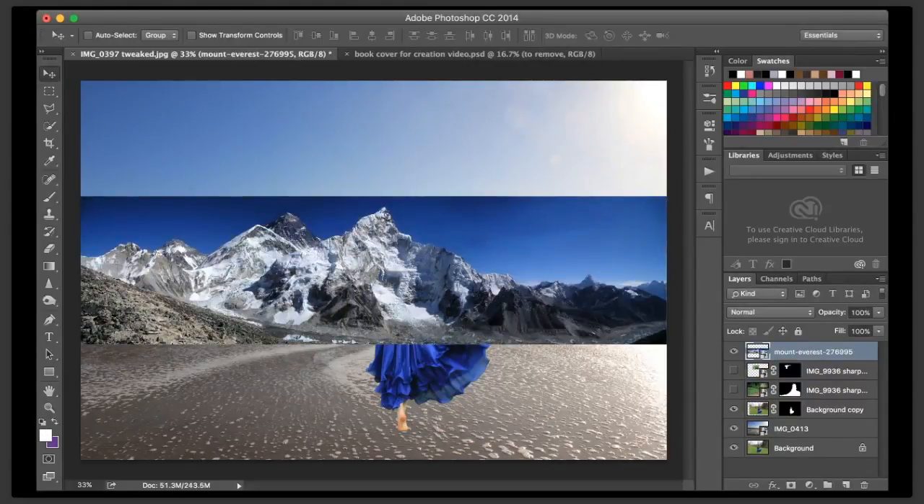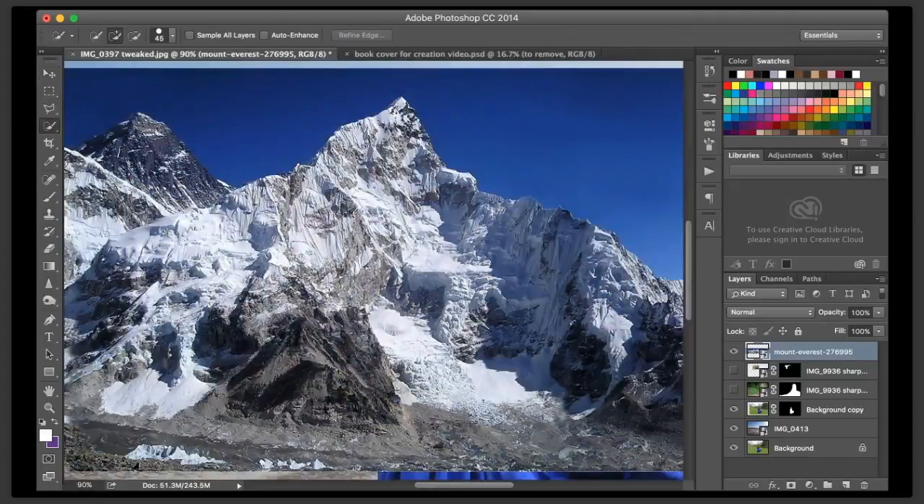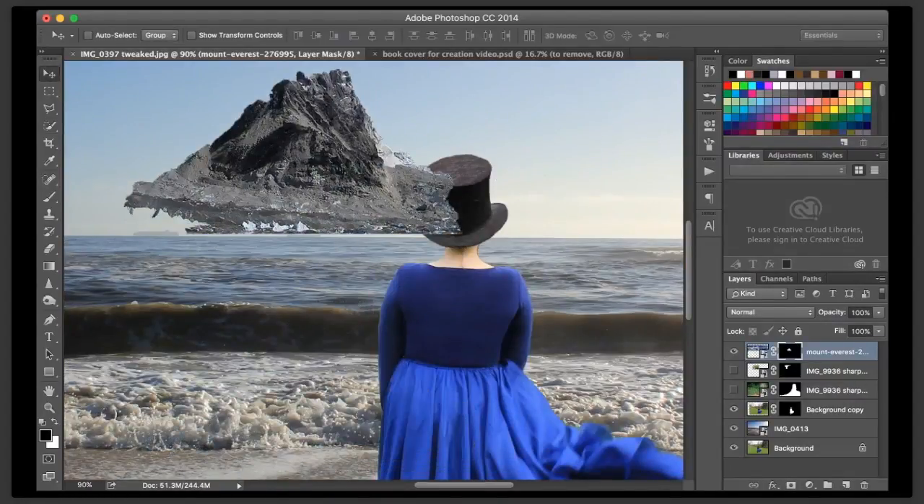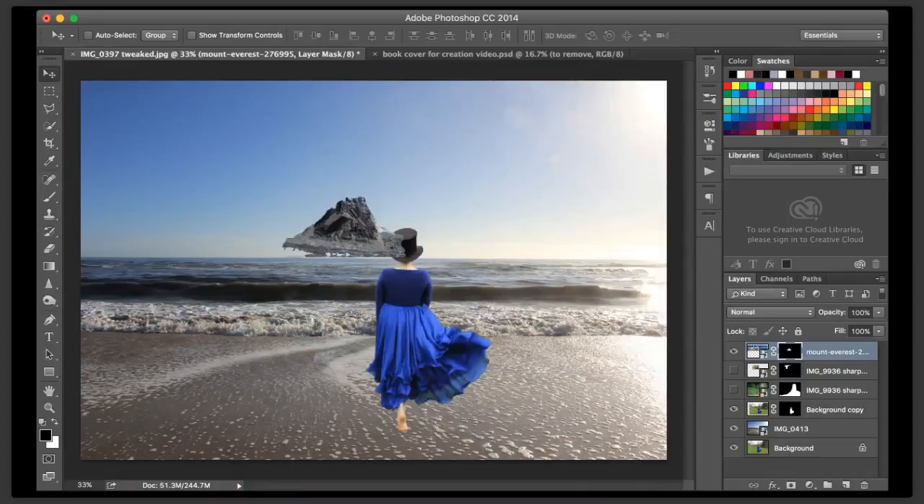I grabbed this from Pixabay. So if you are looking for something like this, you can grab that from there. I don't do mountains, so sometimes I just kind of got to work with what I can find from other photographers. This is a royalty-free site that I occasionally use when I don't have access to things like a particular type of bird or mountain. So I'm just grabbing bits and pieces of it. I'm going to mask that to hide it. I think that's going to work a little bit better for me. I'm going to rotate this 180 degrees - and now we're talking.